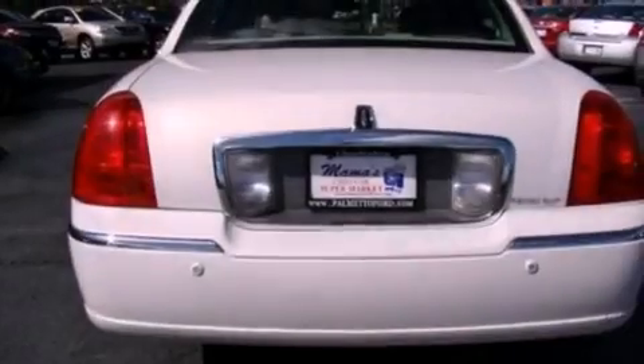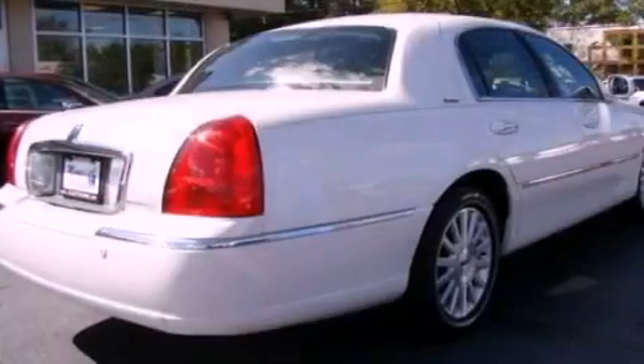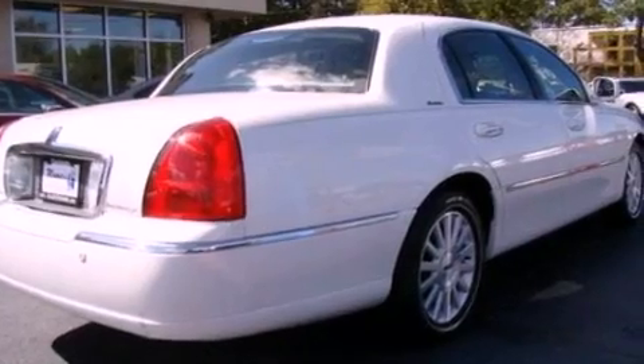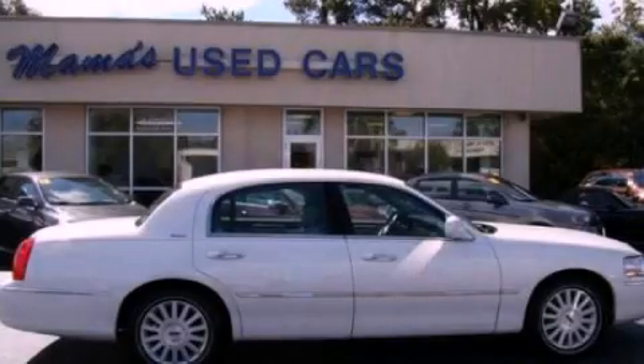Power-adjustable gas and brake pedals enable you to change their height and distance to fit your body, rather than you fitting to their positions. Stop by today and test drive this vehicle for yourself.